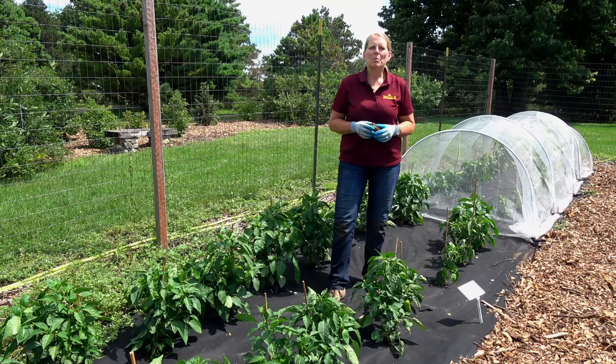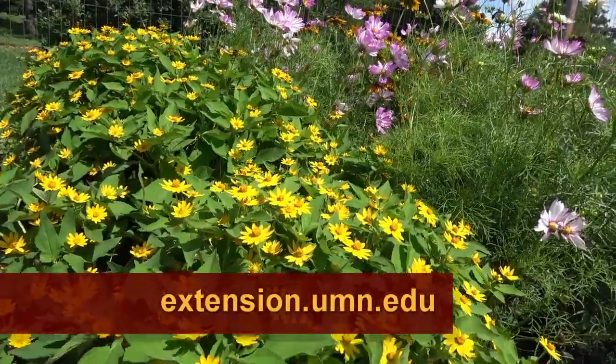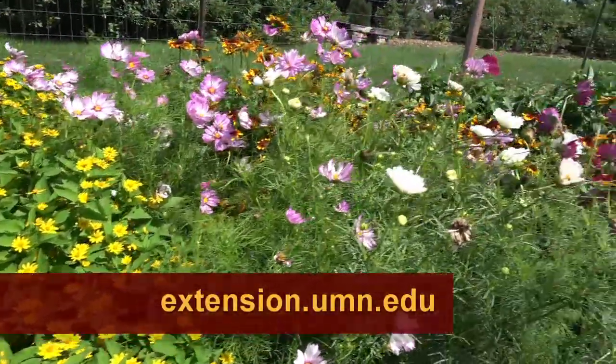So that's our Pollinators for Food Study. If you'd like more information about that, go to extension.umn.edu and visit our Yard and Garden News blog.